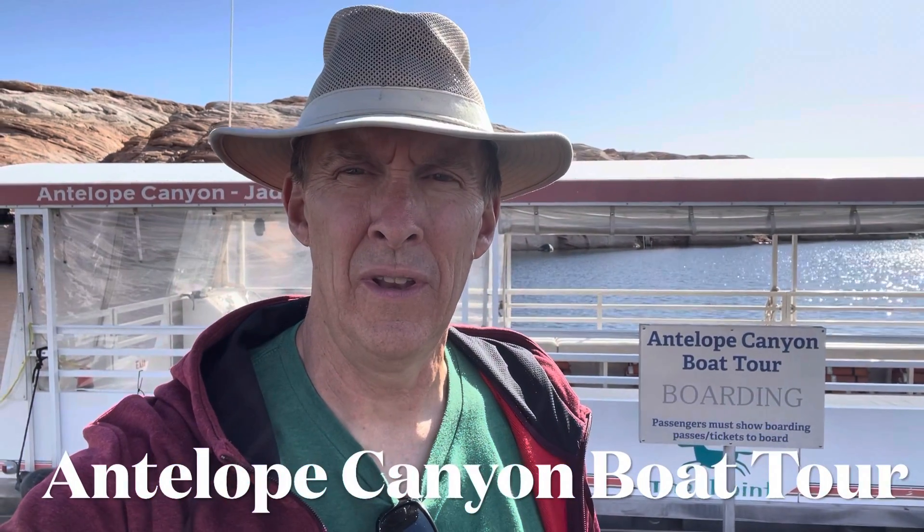Today we're going on an Antelope Canyon boat tour. We'll be taking a tour around this beautiful area here — you can see it behind me. It's just beautiful, but it's really sad the water level is so low.